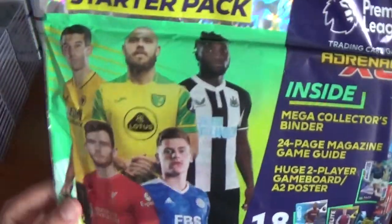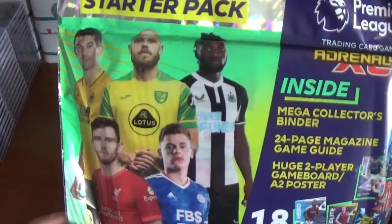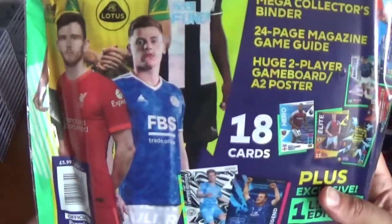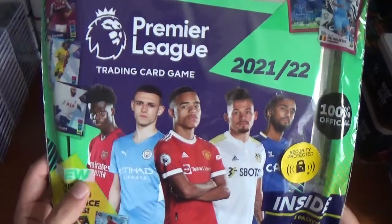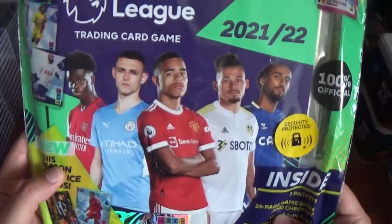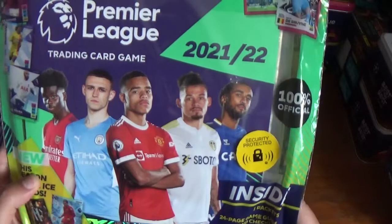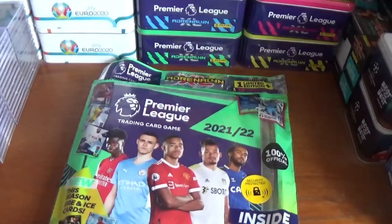On the back we have Connor Cody of Wolves, Timo Pukki of Norwich, Alain Sam-Maximan of Newcastle United, Andrew Robertson of Liverpool, and Harvey Barnes of Leicester City. On the front, that's the front cover of the binder — we've got Bukayo Saka of Arsenal, Phil Foden of Manchester City, Mason Greenwood of Manchester United, Calvin Phillips of Leeds United, and Dominic Calvert-Lewin of Everton.